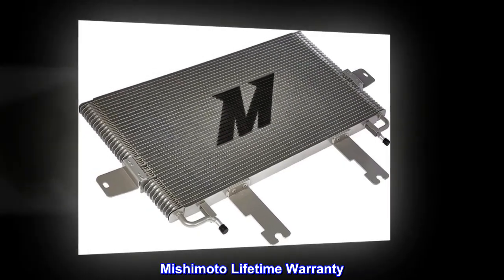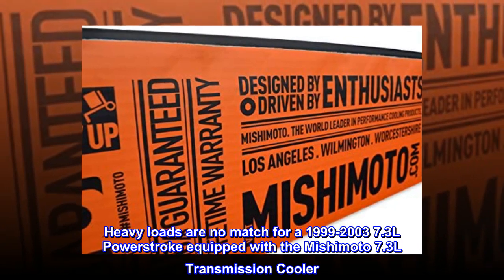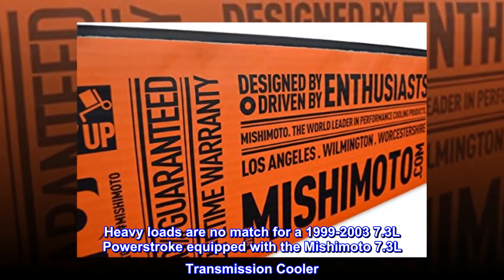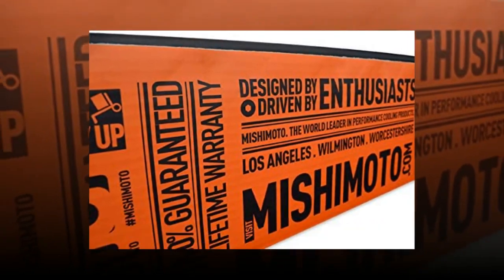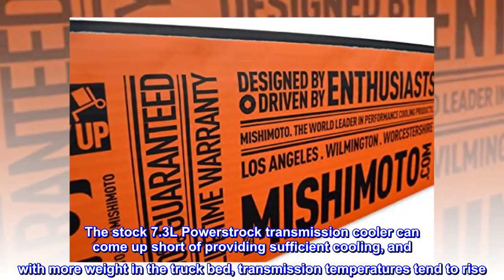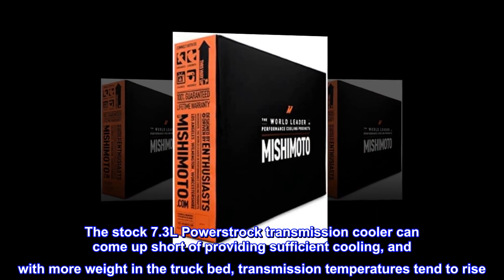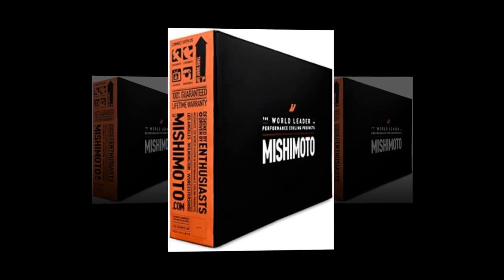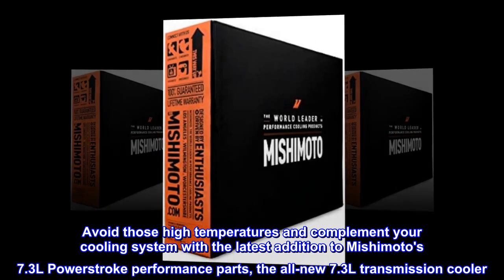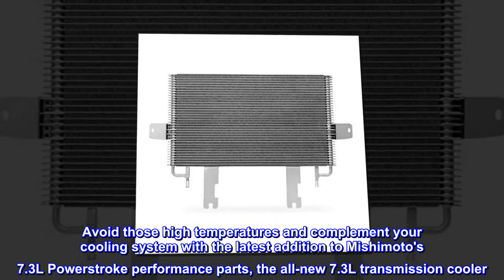Mishimoto lifetime warranty. Heavy loads are no match for a 1999–2003 7.3L Power Stroke equipped with the Mishimoto 7.3L transmission cooler. The stock 7.3L Power Stroke transmission cooler can come up short of providing sufficient cooling, and with more weight in the truck bed, transmission temperatures tend to rise. Avoid those high temperatures and complement your cooling system with the latest addition to Mishimoto's 7.3L Power Stroke performance parts — the all-new 7.3L transmission cooler.